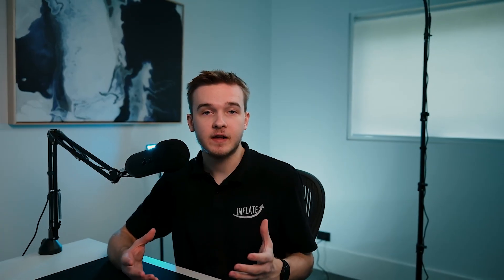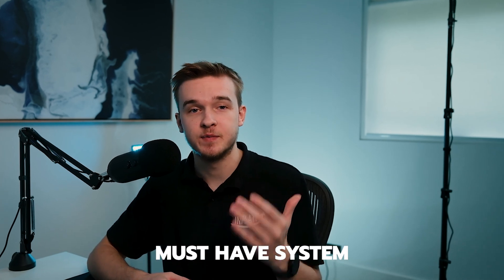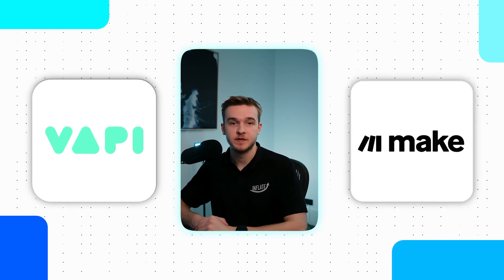We've helped build AI voice solutions for several different industries, including pressure washing, irrigation, real estate, HVAC, etc. All of our clients have seen an increase in appointments booked and leads qualified, so this is a must-have system for home services businesses. To build this, I'll use Vappy for the phone system and Make for the automations. Both of these platforms are no/low-code tools that you can learn very quickly.